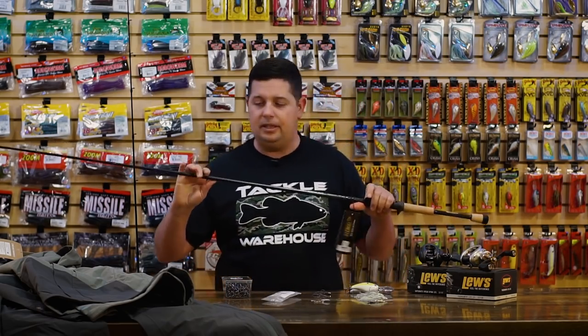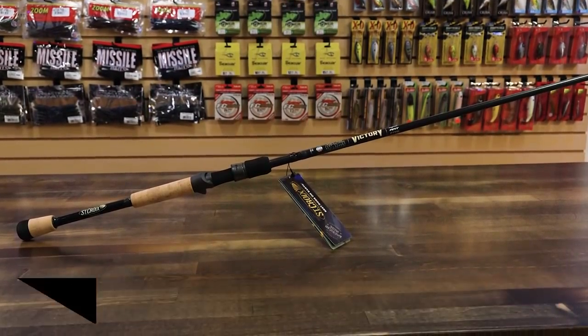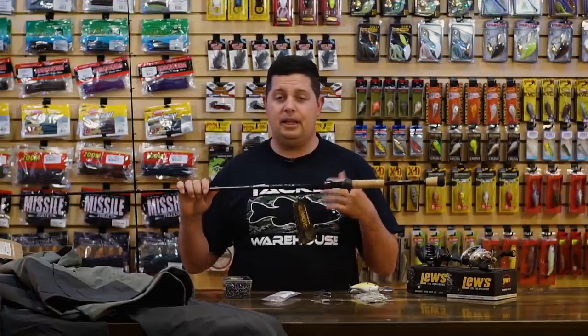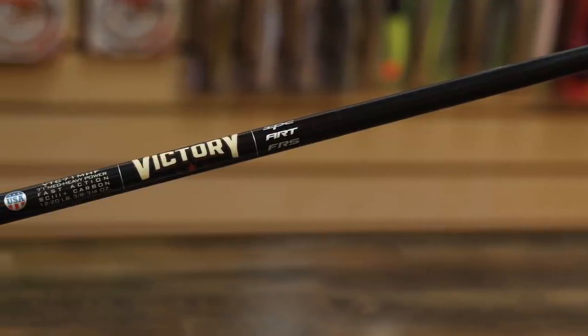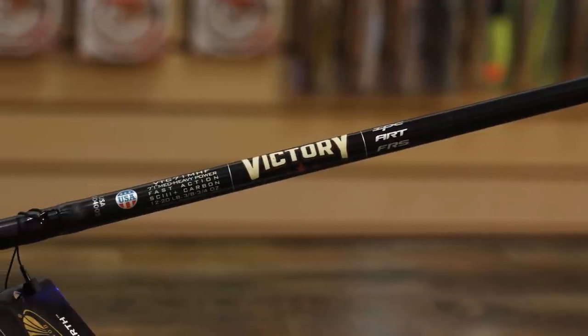We've got a couple of rods. First is the new St. Croix Victory series — we just got these in, they were an ICAST release. We're going to do a more in-depth review on these in the near future. Myself and a few of the buyers have been testing them out and we're going to give our full thoughts. On the models I've fished specifically, I've been super impressed — they are a phenomenal rod and probably one of the best bangs for the buck in this price range. The blank is super lightweight. They use a combination of SC3 and SC6 carbons, what they're calling SC3+.